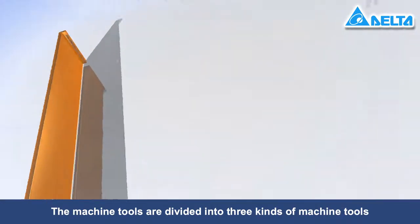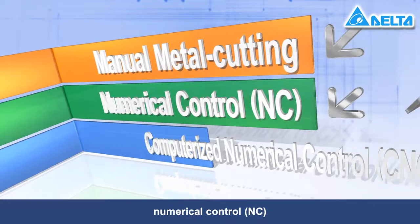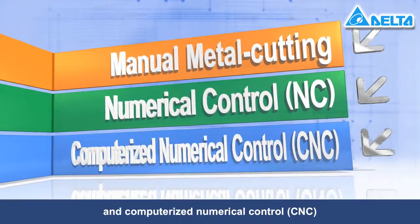Machine tools are divided into three kinds: manual metal cutting, numerical control (NC), and computerized numerical control (CNC).